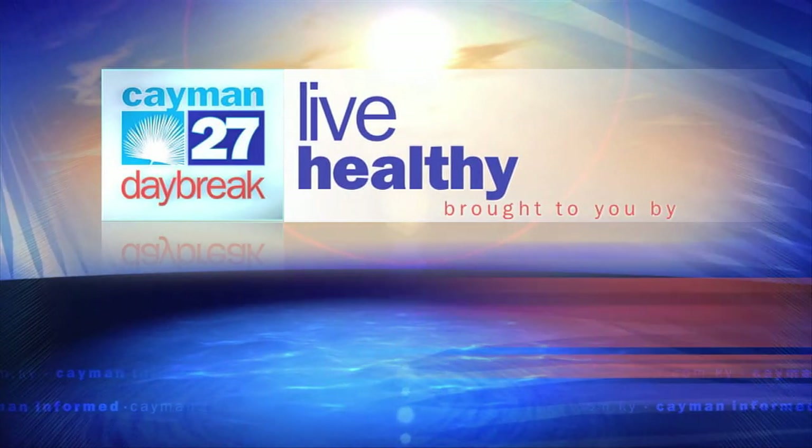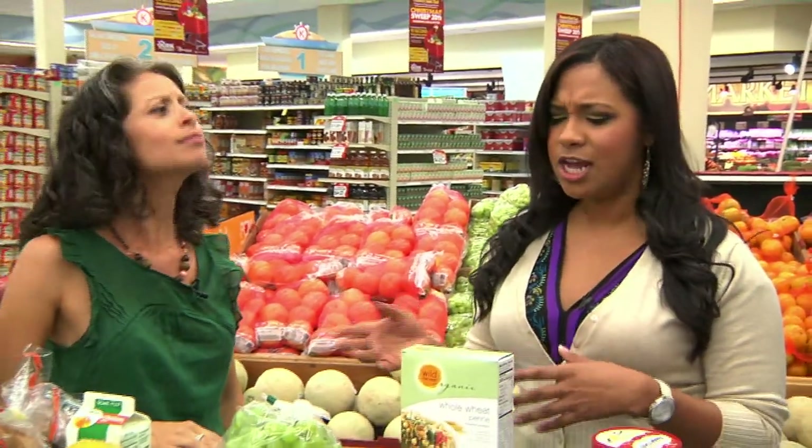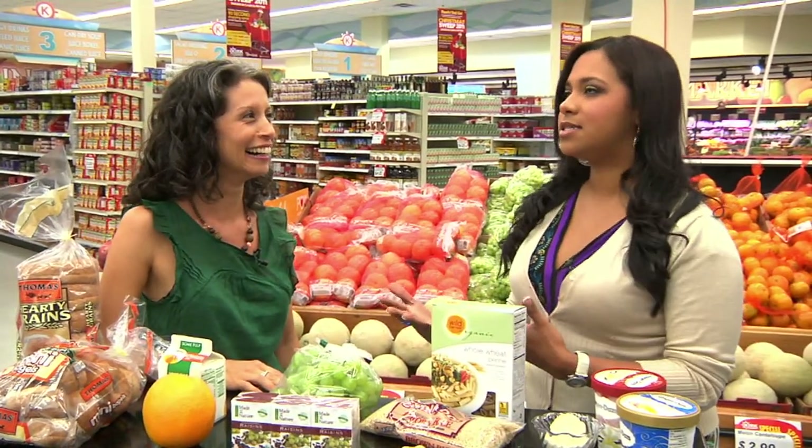Live Healthy is brought to you by Kirk Supermarket and Pharmacy. Welcome back to Daybreak. It is now time for our Live Healthy segment here on the show and Andrea Hale is here to tell us more about how to keep up our diet, especially for the new year. She's going to tell us how to save calories.